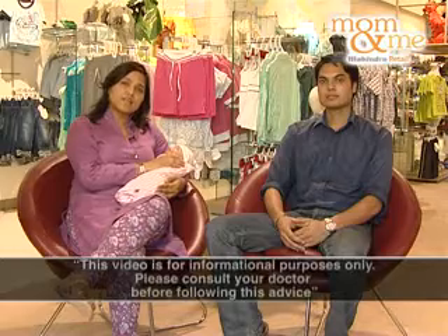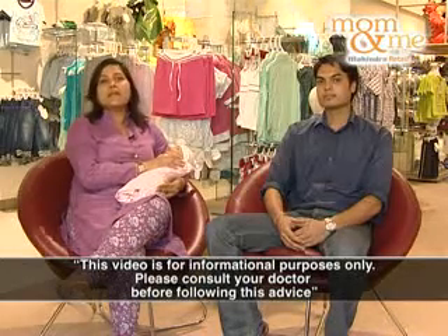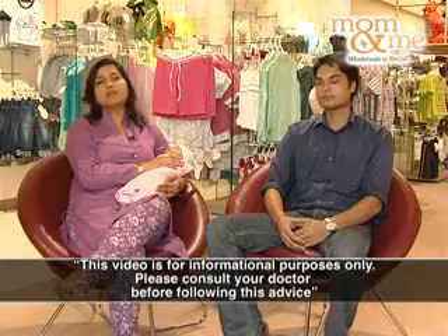It's very important to burp your baby after he has been fed because a burp means stuck gas in the abdomen and it can cause a lot of pain and make the baby very uncomfortable. One important fact to know is that dads are very good at burping babies because their hands are bigger, there is a bigger movement involved, and babies feel very comfortable with their bigger hands. So here we have a dad who is going to try and burp his baby.